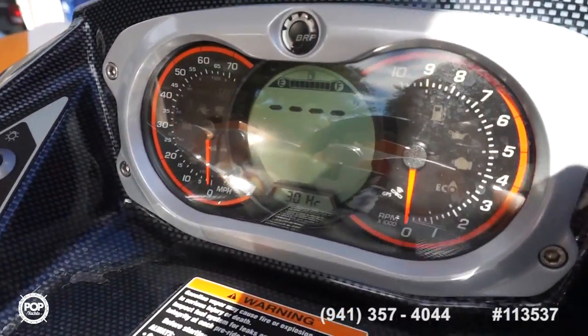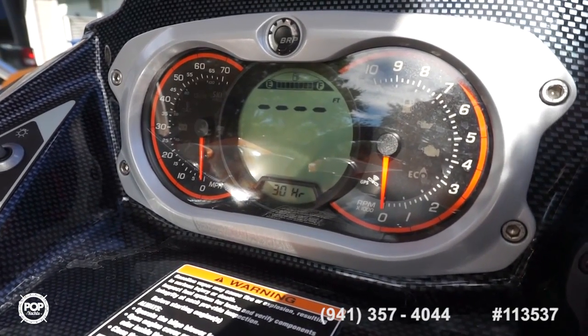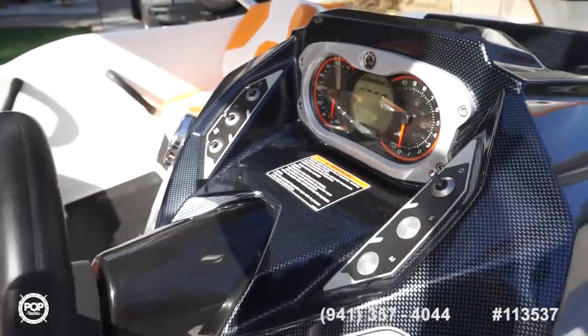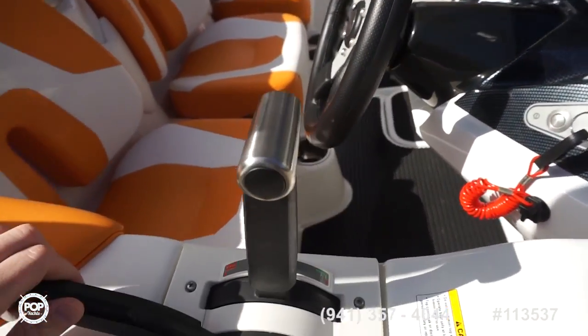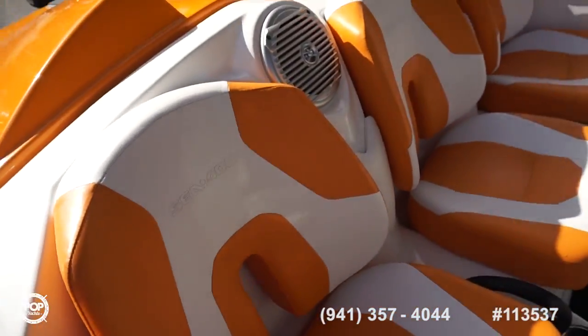Gauges are a mixture of analog and digital. Fuel is full right now and the hour meter is showing 30 hours. They've upgraded to the stainless steel cup holders. Beautiful, beautiful shape.